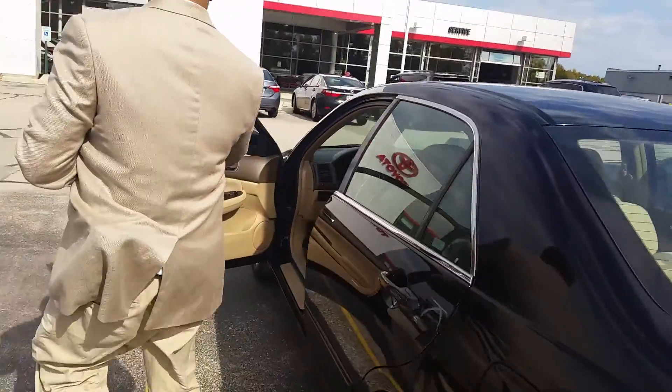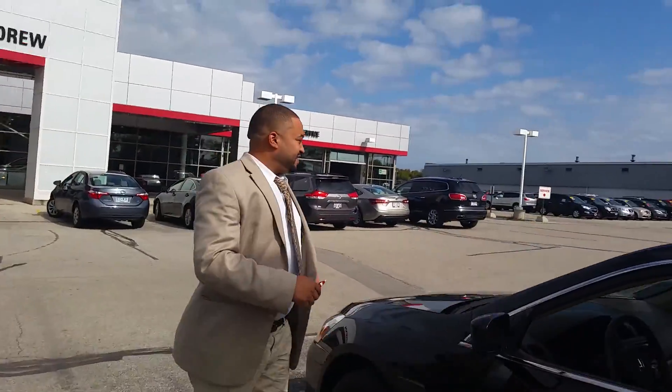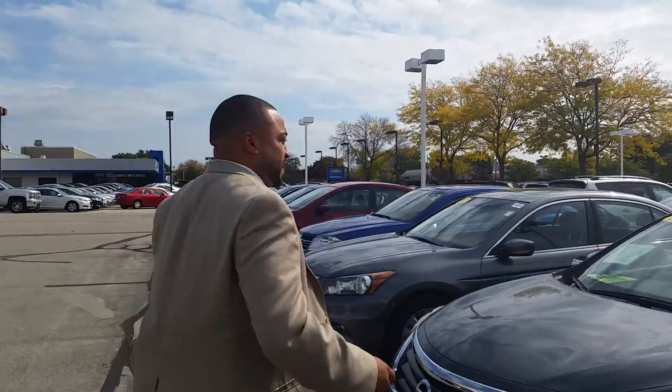If you're interested, come down to Andrew Toyota. You can email us at andrewtoyota.com or go to our website.